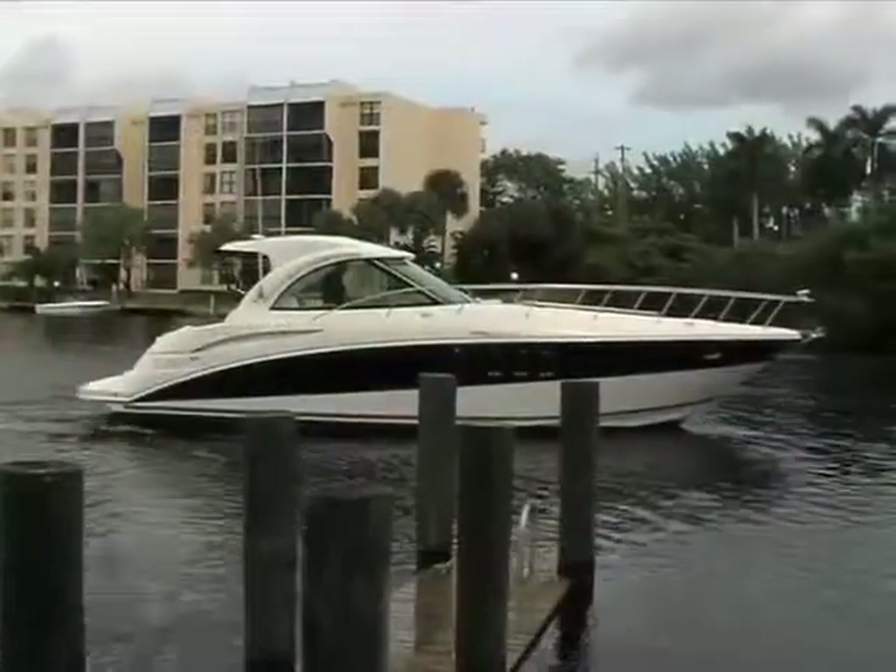As luck would have it, test day has been quite windy and blustery with a few rain showers, and there's a strong current running through the marina. But we're fortunate that this 390 Sports Coupe is equipped with Volvo IPS 500Gs, so we'll have joystick control departing the marina.